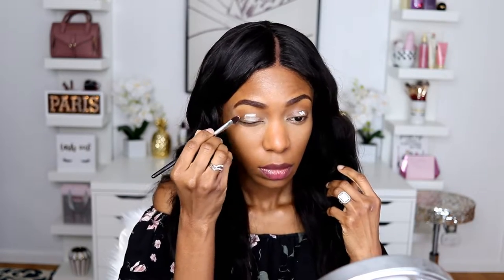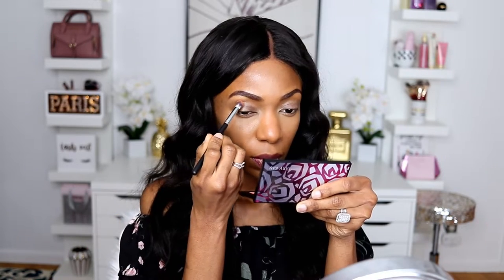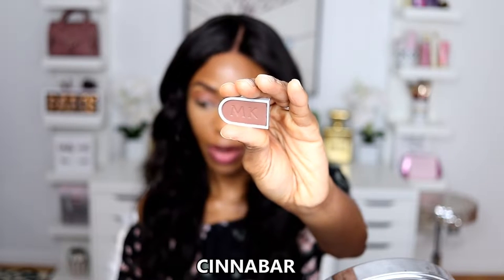Moving on to the eyes - just applying some primer. The first shade I'm going in with is called Woodland. I remember these MK Signatures are always super creamy. The next shade I have here is Cinnabar. I'm impressed - after all this time these colors still have pigment to them. It's coming together nicely.